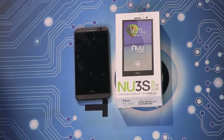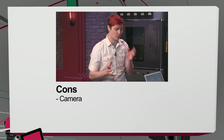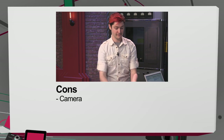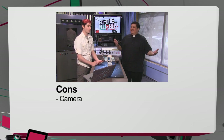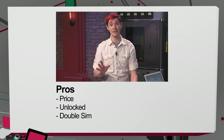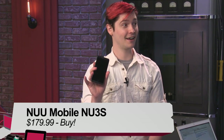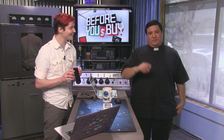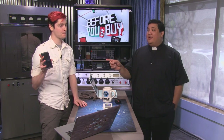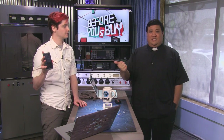Pros and cons: battery life is normal. For cons, camera quality was really, really poor, and it's a little slow. You do feel a tiny bit of lag for $150. For pros: the price, the fact that it comes unlocked, and the dual SIM card slots. Buy, try, or don't buy for the inyu 3S? It's going to be a buy. The features on this phone just outweigh the cons — the bad camera is really the worst part.